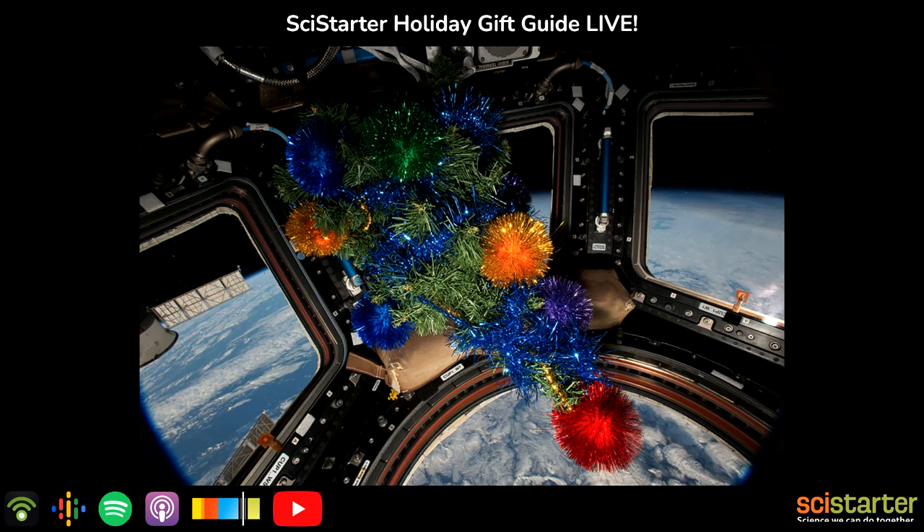Welcome to Citizen Science, stories of science we can do together, brought to you by SciStarter. In this episode: gift ideas for science lovers, including weather watcher gear, air quality sensors, children's books, field guides, magnifiers, even t-shirts. It's the Science Shopping Network, SciStarter style.